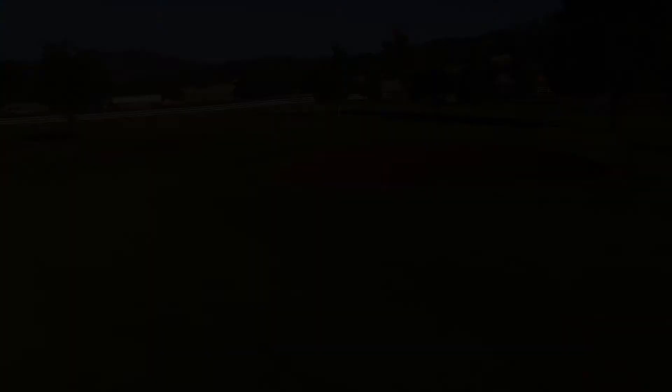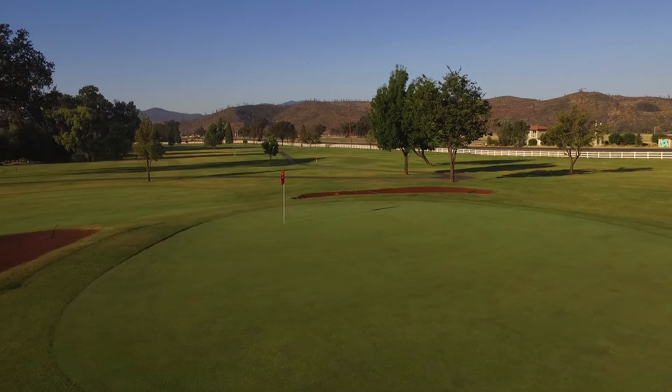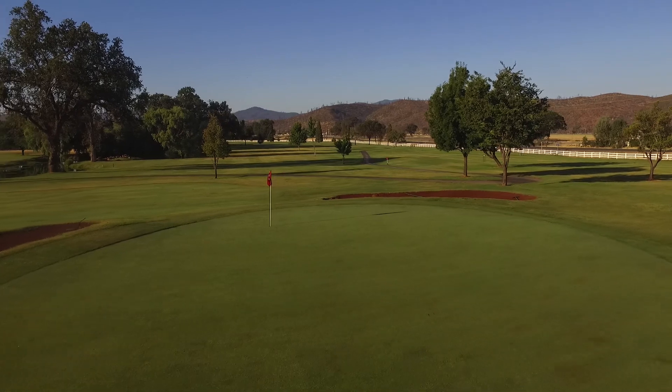The green is a small, well-guarded putting surface that slopes from back to front. Par four is a really good score here.